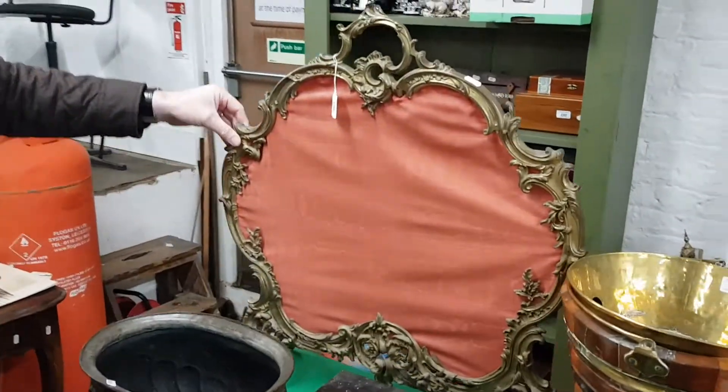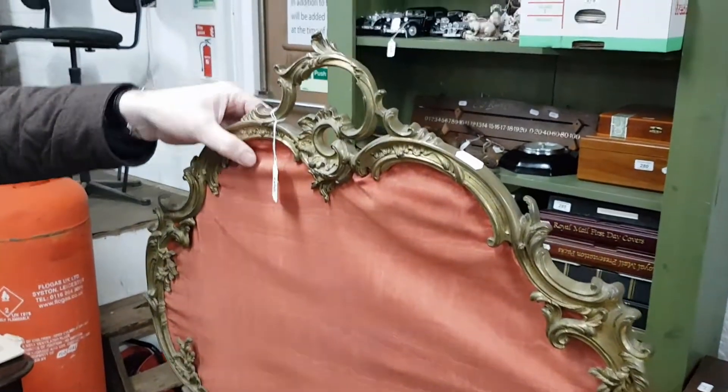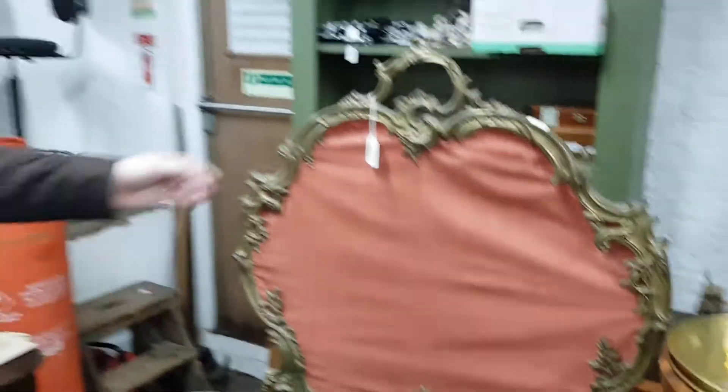Here's a French fire screen — very elaborate gilt brass framed screen. It could do with another silk panel or some tapestry in it really, but that's nice. It's about 1900, and it's probably going to make around 80 or 100 pounds.